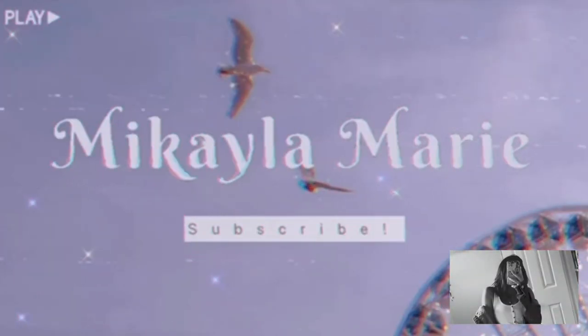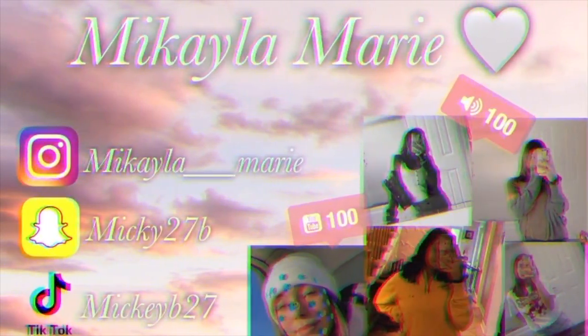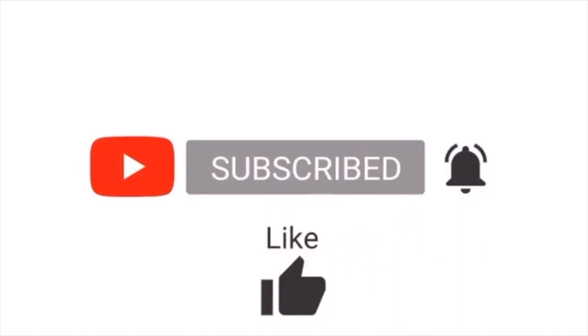Hey guys, thank you so much for tuning into this video! Today is going to be super exciting — as you can tell by the title, it's going to be a closet clean out. This video is going to be hopefully not too long, but it's going to be a long, messy, and probably very hard process because I love clothes and I love all my clothes in my closet.